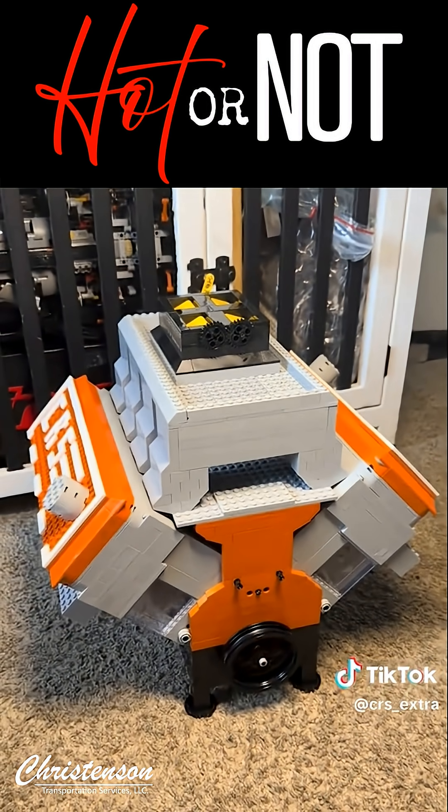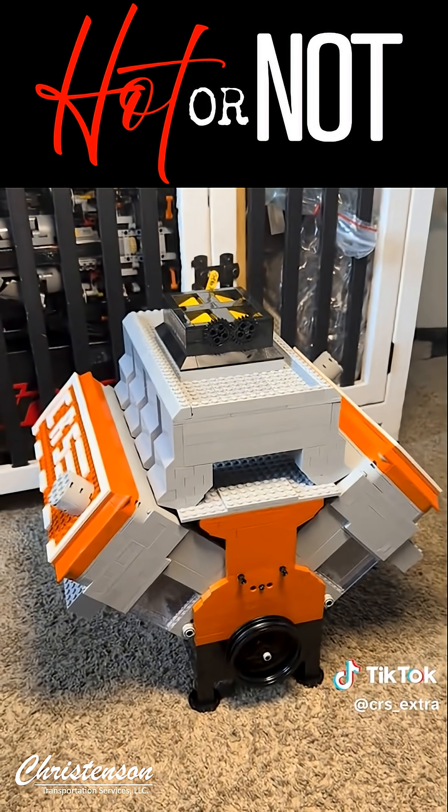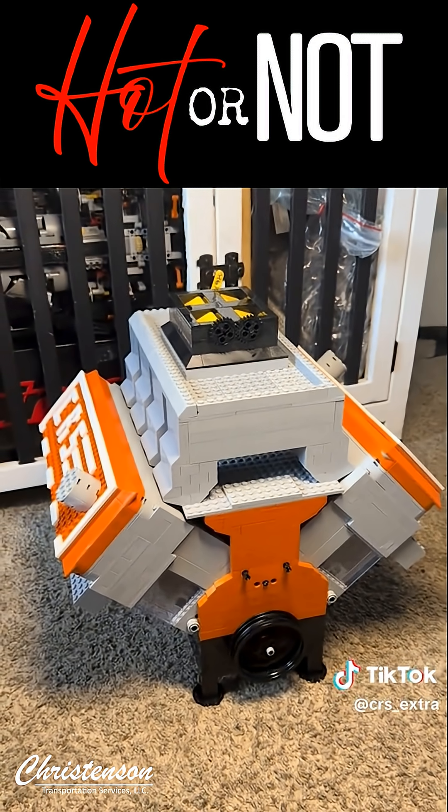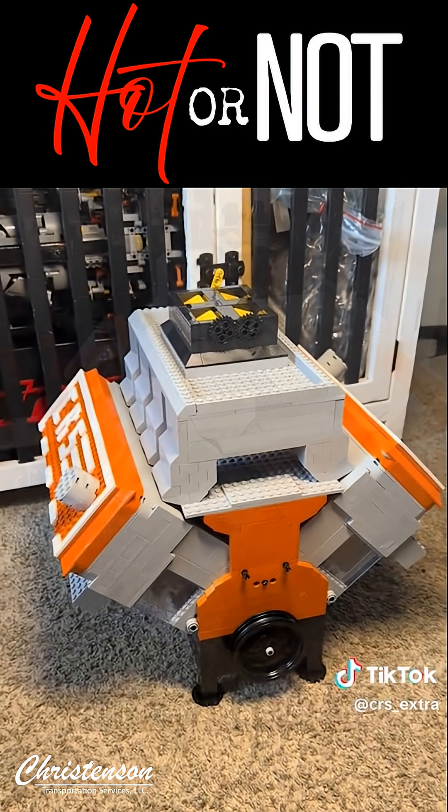Hot or not, welcome back to the channel where we dive into the coolest and quirkiest creations in the logistics world. Today we've got something truly special for all you engineering enthusiasts and LEGO lovers.